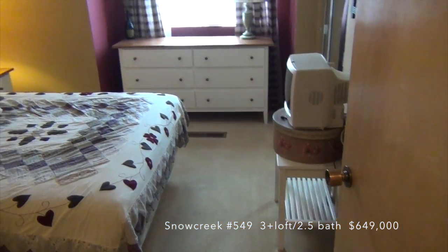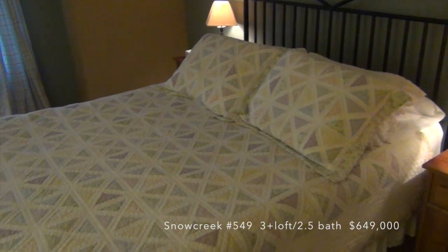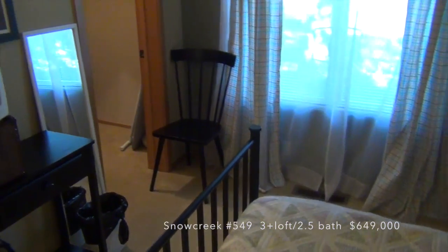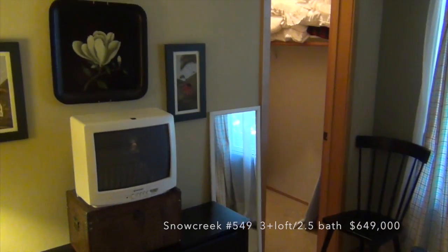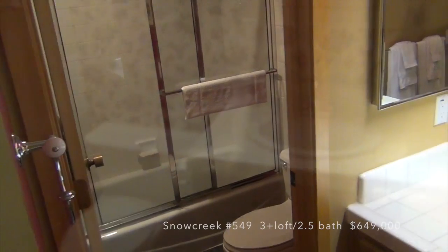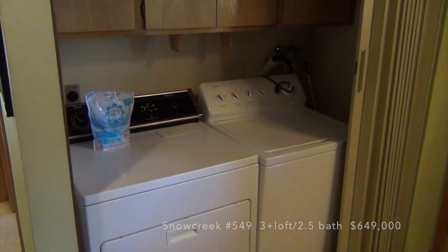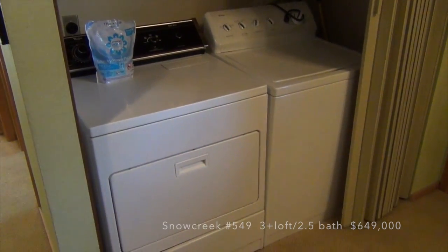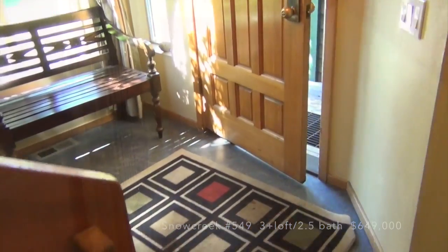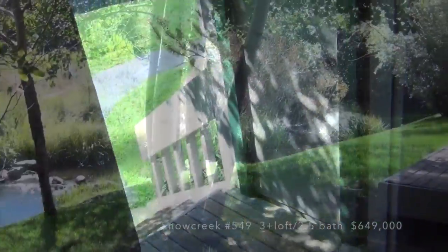Bedroom number 2. This is bedroom 3 — it also has a walk-in closet. Here's the second full bath and a little powder room by the entrance. Side-by-side washer dryer, under-stair owner storage. And back outside to enjoy the creek. Thank you.